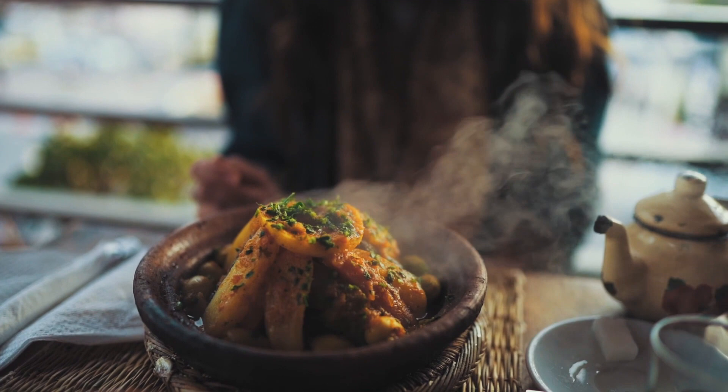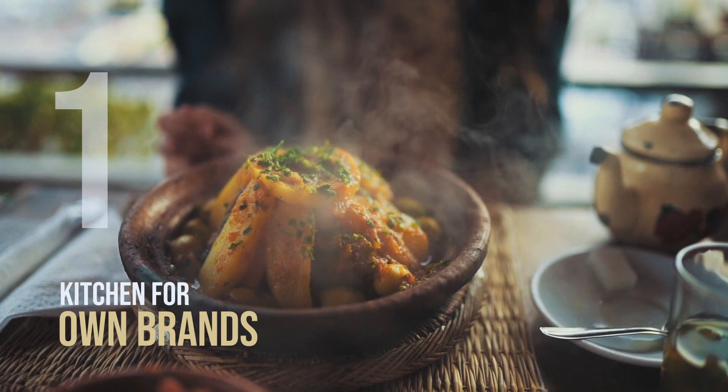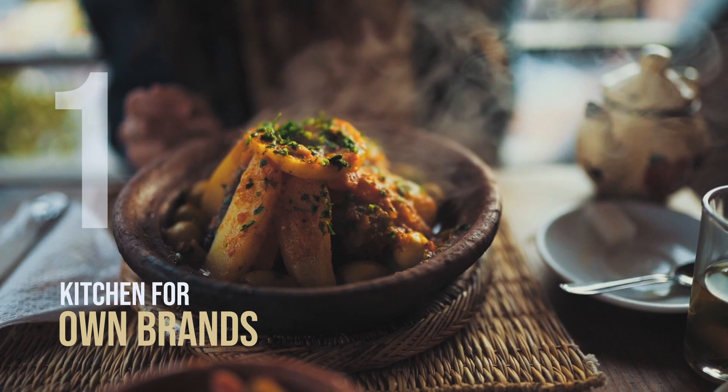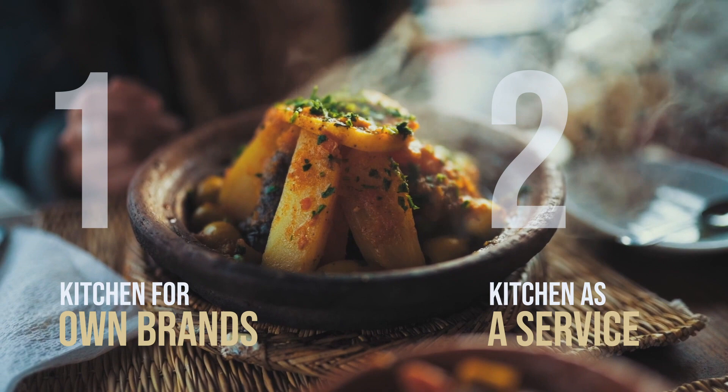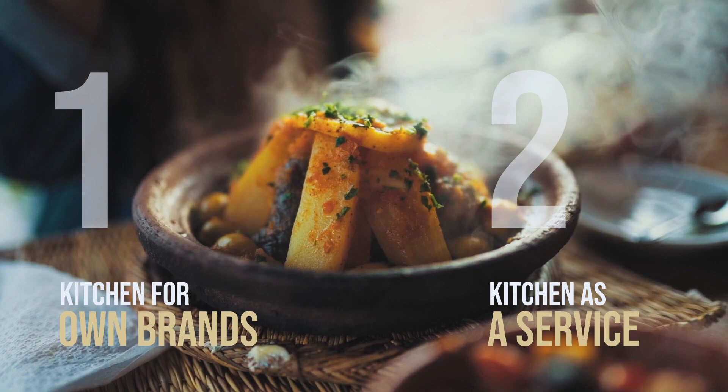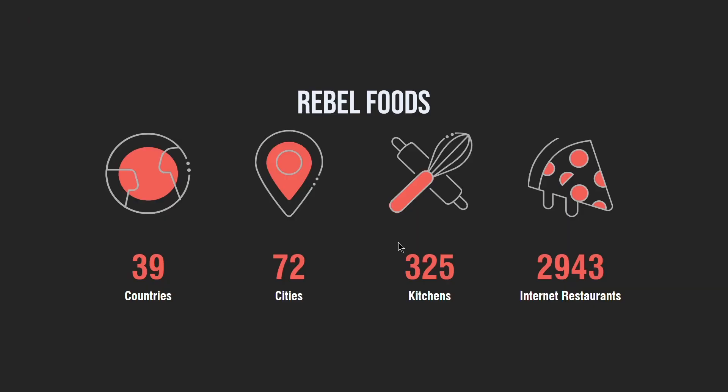There are two models of cloud kitchens commonly available. In the first model, the kitchen space is operated by a restaurant and they use the space for producing different cuisines and different brands in one place. In the second model, a food tech partner provides kitchen as a service by offering cooking space in a large setup. Individual partners rent a part of this space by paying a membership fee that covers everything from rent, infrastructure, commercial equipment, and added services like dishwash and storage.